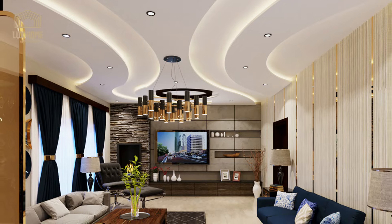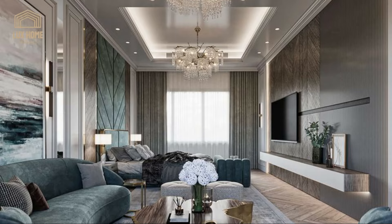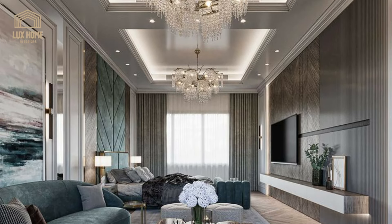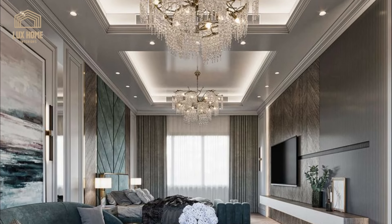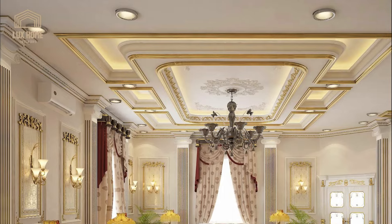Embrace the industrial chic trend with a false ceiling that incorporates elements like exposed pipes, metallic finishes, and raw textures. This design choice adds an edgy and contemporary vibe to your home.